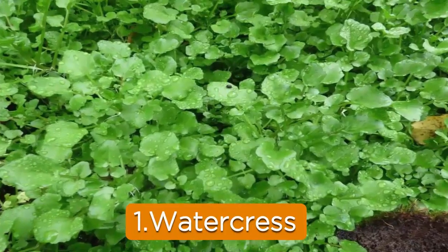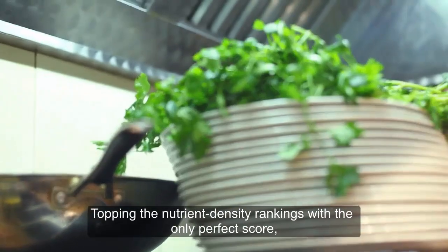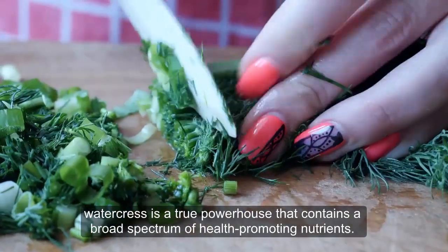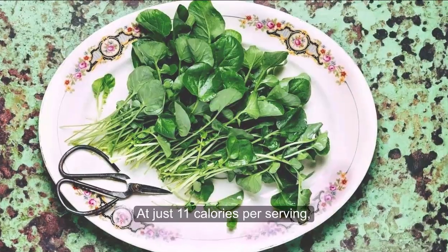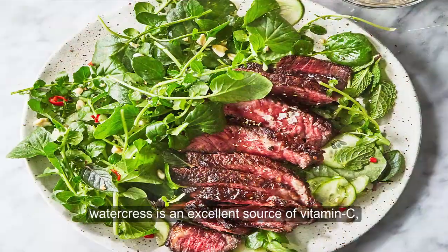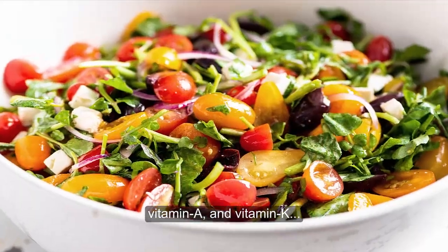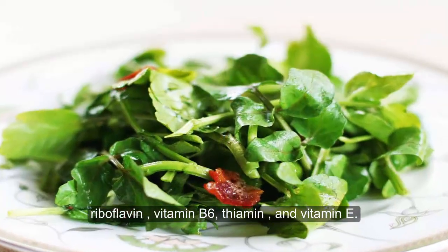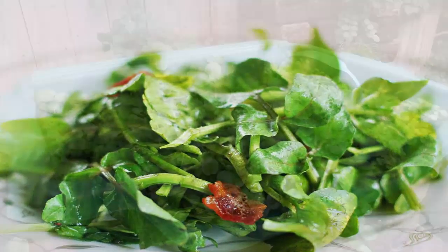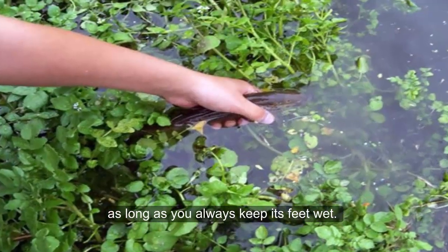1. Watercress. Topping the nutrient density rankings with the only perfect score, watercress is a true powerhouse that contains a broad spectrum of health-promoting nutrients. At just 11 calories per serving, watercress is an excellent source of vitamin C, vitamin A, and vitamin K, with a decent amount of calcium, potassium, riboflavin, vitamin B, thiamin, and vitamin E. Growing this water-loving plant isn't hard to do as long as you always keep its feet wet.